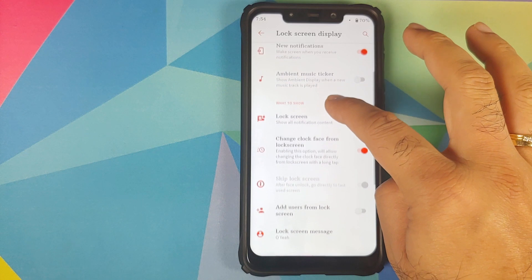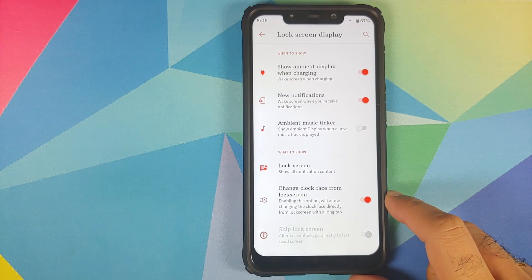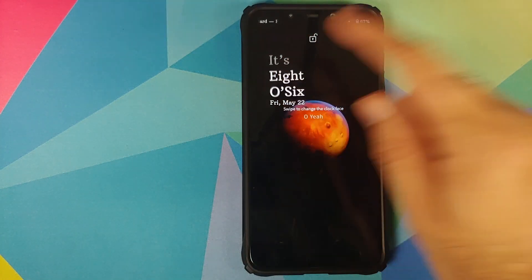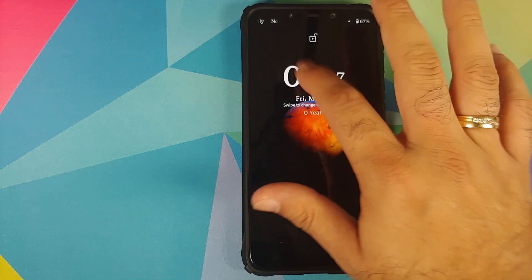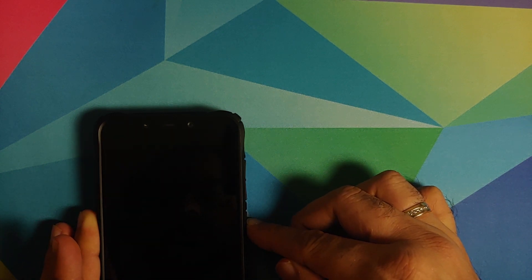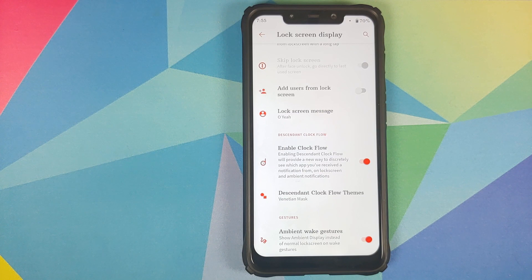In lock screen display you can configure your ambient display and wake up your screen for new notifications — all of these features work fine. A cool feature is that you can change the clock face from the lock screen itself: press and hold on the lock screen, it starts shaking, then swipe to cycle through different clock faces. Face unlock is baked into the GSI, however it uses the normal front camera instead of the IR camera on the Poco F1, but it is super fast.